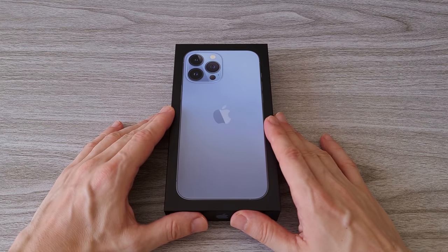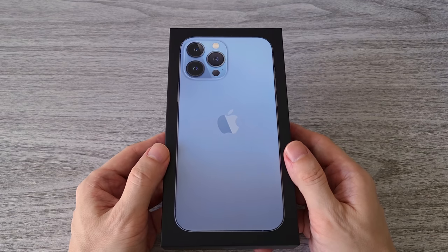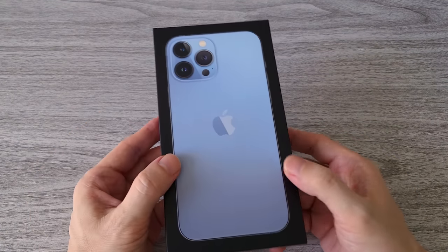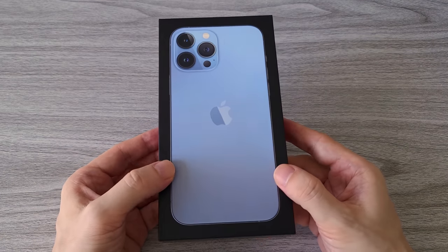Here we go, I was waiting for this long enough. The blue version of the phone was very hard to get here in China. The demand was so high that all the stores went out of stock. I bought this iPhone from the local wholesale market for about 1100 US dollars.